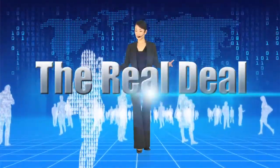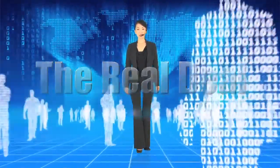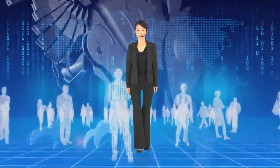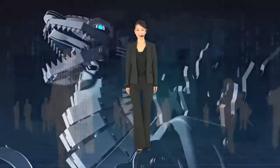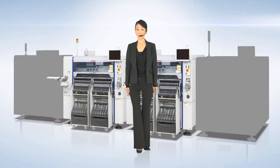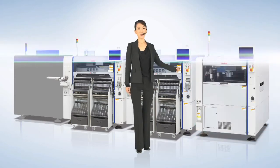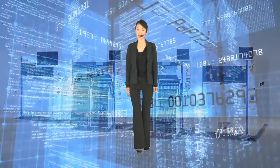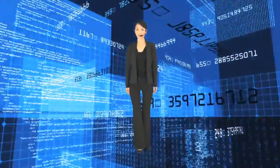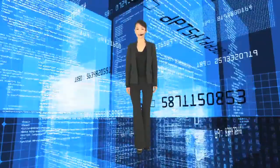The real deal. The Z-Lex — the all-round, most powerful mounter in Yamaha history. Providing powerful support to Z-Lex and forming a highly streamlined production line: YCP-10 and YSI-V. Yamaha is constantly seeking out customers' needs by asking what is currently happening at production sites and what is needed there.